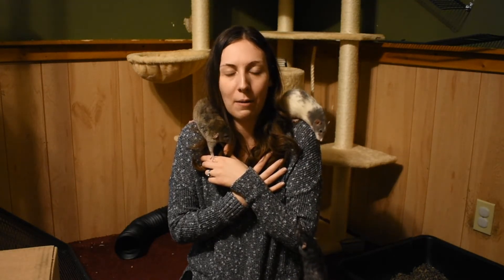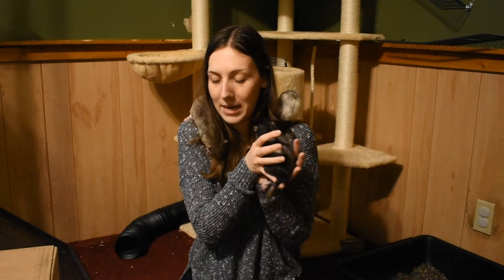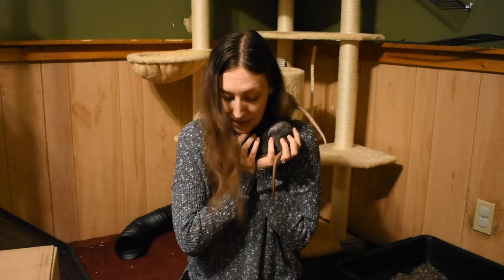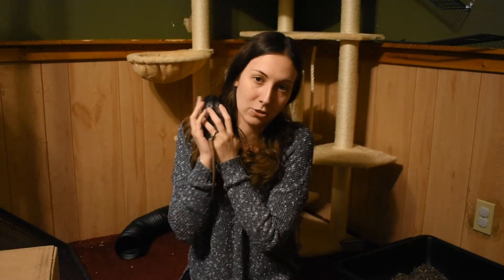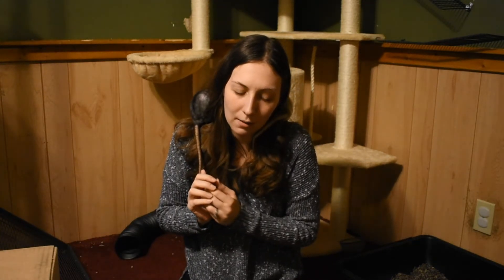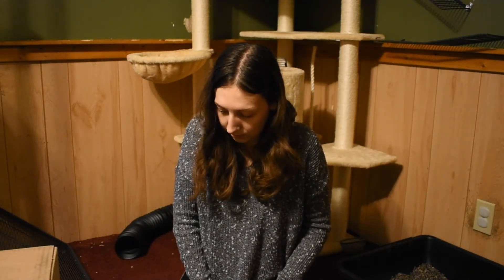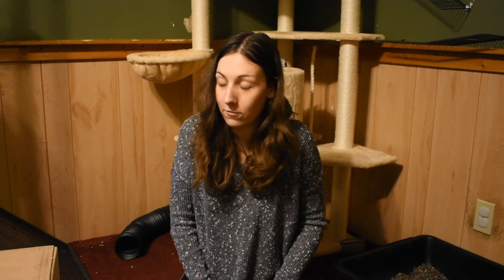Our girls have been free-ranging in this room for well over a week. We tried it for three days, then put them back in the double Critter Nation because of the mites Willow got, but after we cleaned the room and carpet we let them back in. She still has mites, so it's not really the room that's the problem — it's more the eggs on her. Overall you can tell they're pretty happy that they have a little room to themselves.